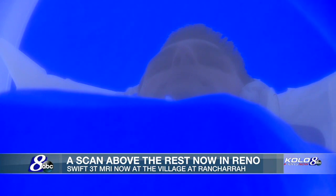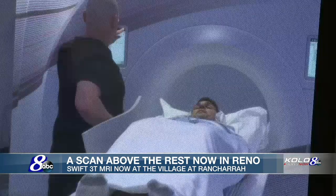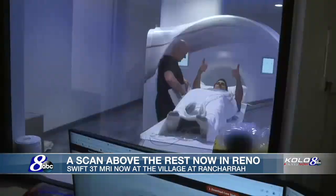It's a very stressful environment ordinarily to go for an MRI — they call it the tube of terror generally. We've removed that. And we're done.